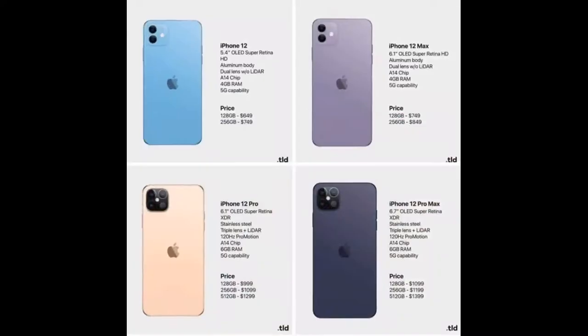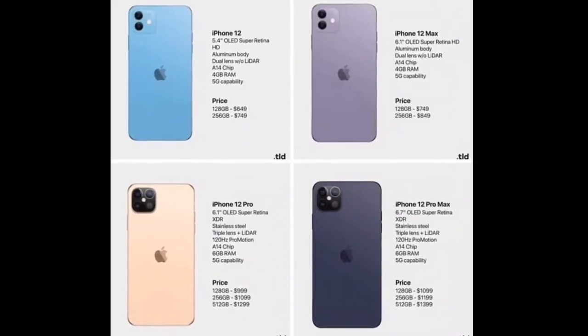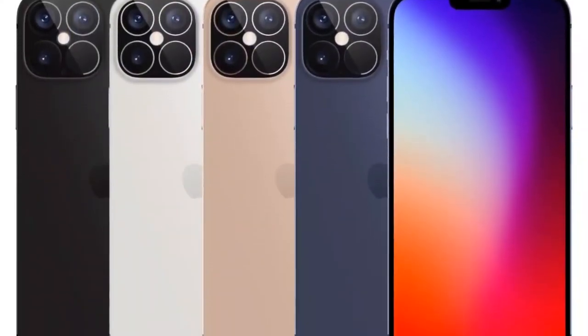In today's video, we will be taking a close look at the display panels of the base iPhone 12 and iPhone 12 Max, as I had promised in our previous video. I am Raj and now let's get in.